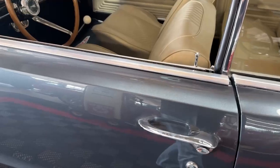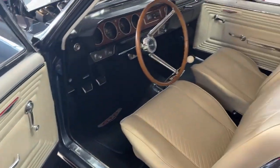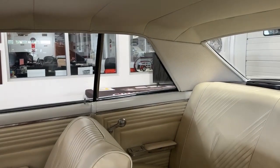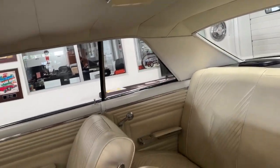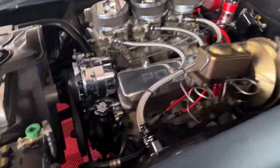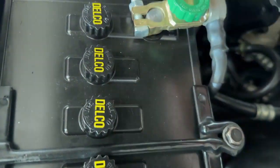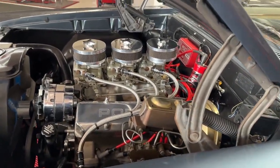Let's go check out the interior. As we open the driver's door it's a beautiful parchment interior, just the way it was originally ordered — black dash, black carpet, courtesy light up on the dome. It's not on because we have an easy disconnect on our battery, and that is by the way a correct '65 AC Delco battery topper, just to keep things looking right.